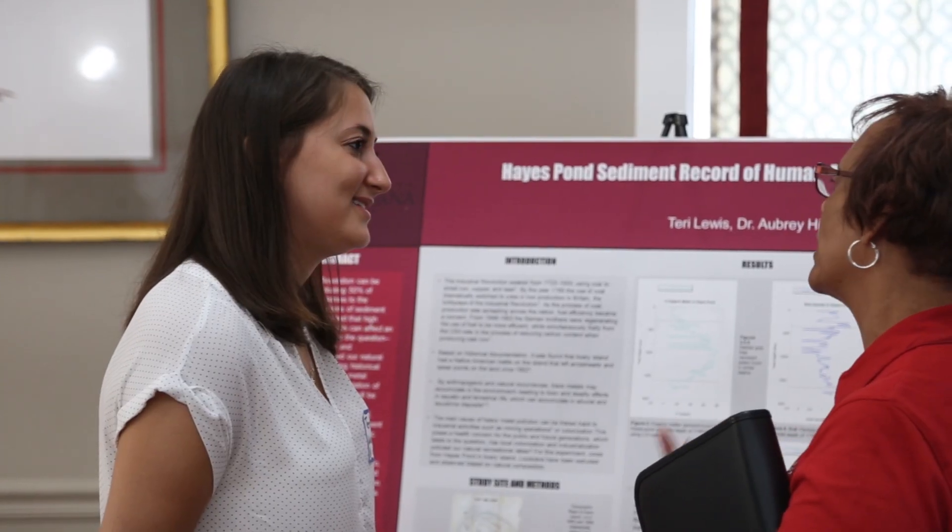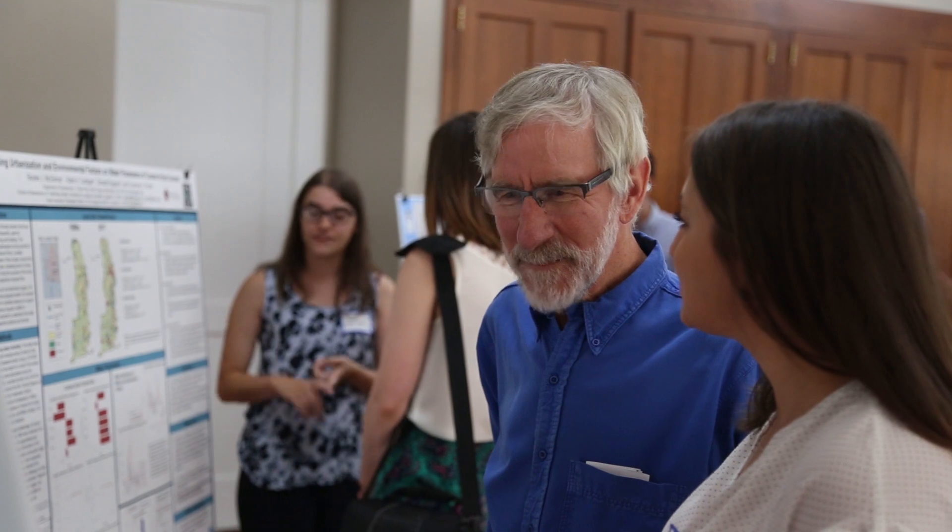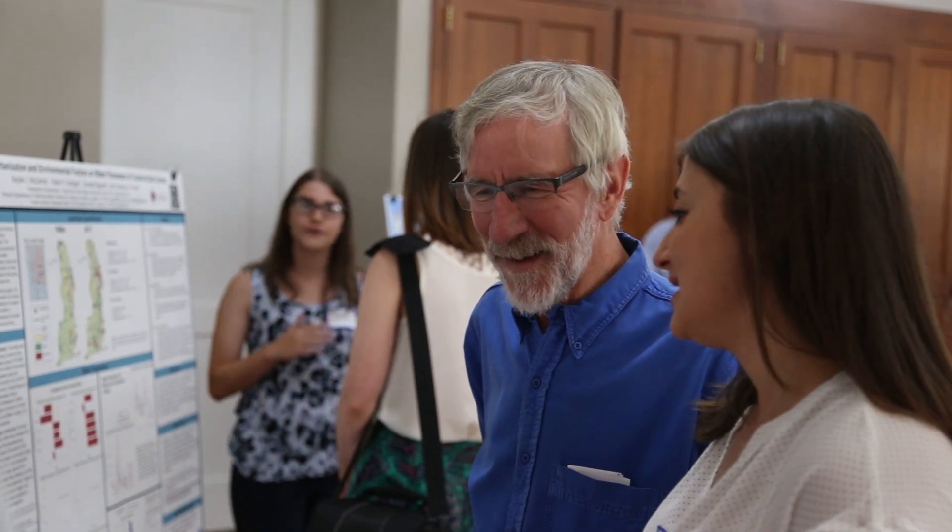This summer I worked with the REU, which is research for undergraduates, in Lafayette. Through the program I did a study on Avery Island, which is the foundation from the Tabasco plant, and studied Hayes Pond located at Avery Island, where I found some interesting findings.